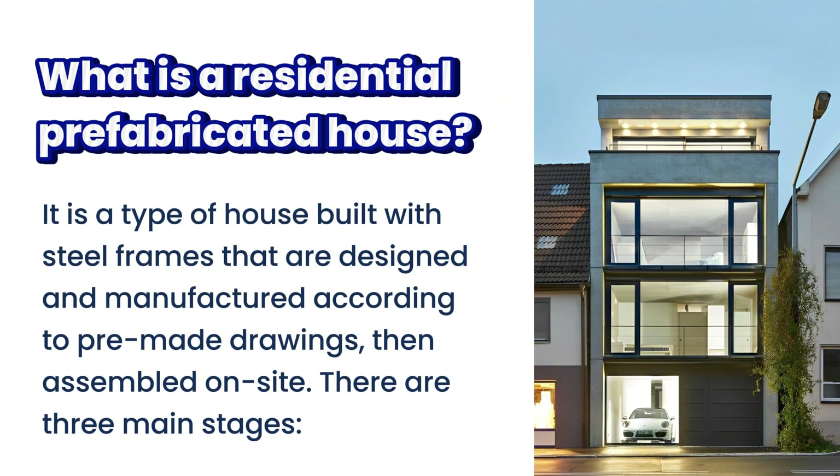Reasons to build a residential pre-fabricated house include cost savings, quick construction time, high aesthetics, flexibility in design, and high durability. Let's join us in admiring the following beautiful and modern pre-fabricated steel residential house models.